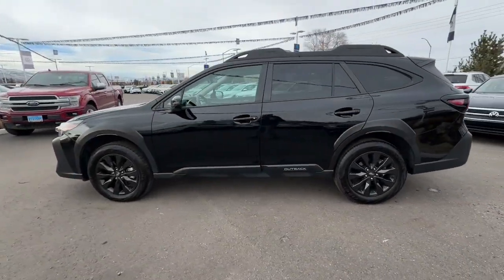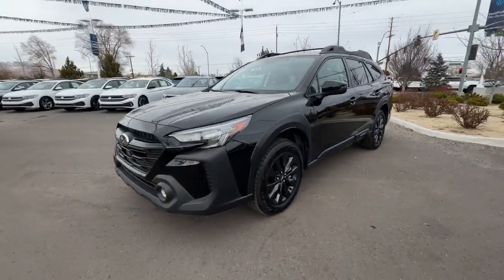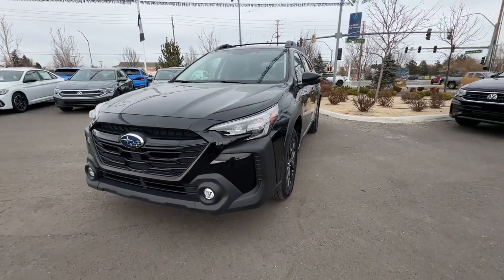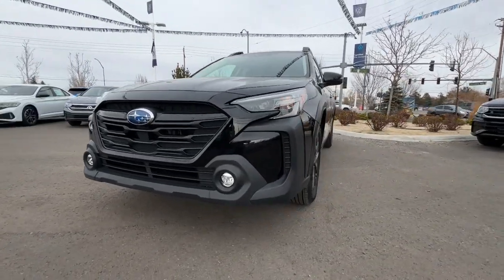The sky's the limit on every adventure in this down-to-earth companion. Rugged yet refined, that's the Outback. See for yourself when you take it for a test drive. Our professional staff looks forward to giving you excellent service.